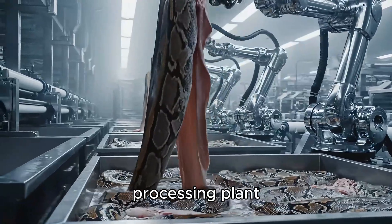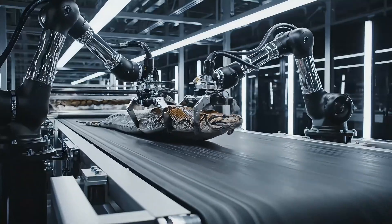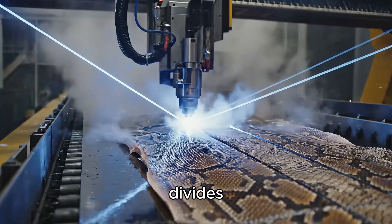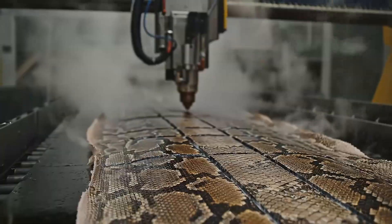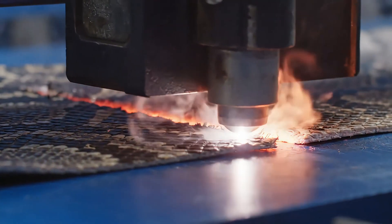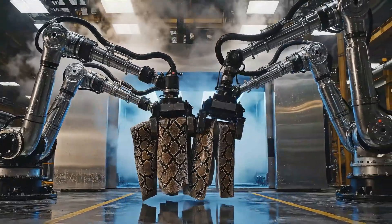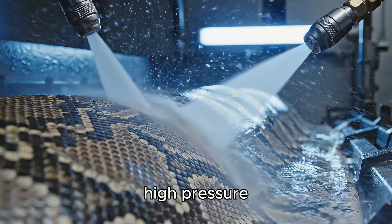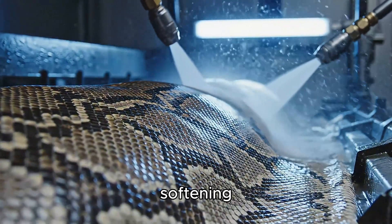At the central processing plant, the python skin panels are transferred to a fully automated line. Laser cutting divides the material according to the 3D design. Each cut — a precise stroke of technology.